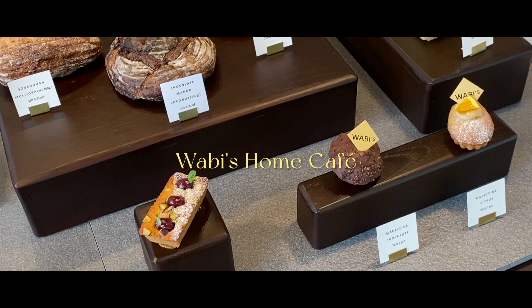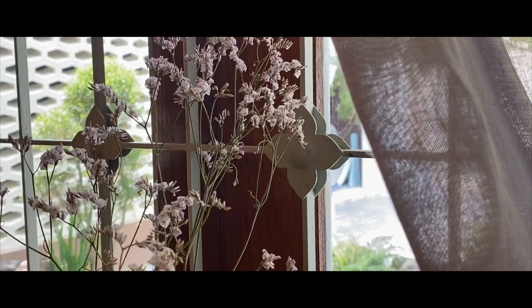Wabi's Home Cafe is a newly opened homestyle cafe in Ekamai. What I loved most about this place was their intricate display of all their baked goods on the counter.